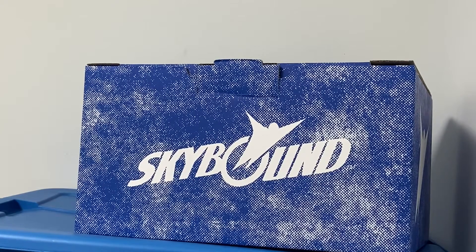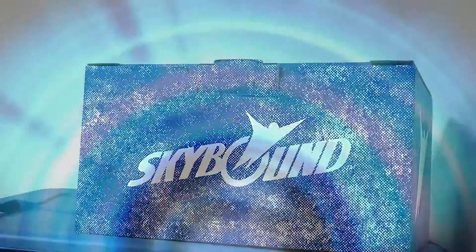Skybound mystery box number two. Let's see what goodies we got. Alrighty, mystery box number two.